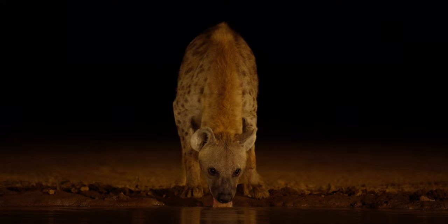The ideal number of people in the hide would be four photographers and a photo host.